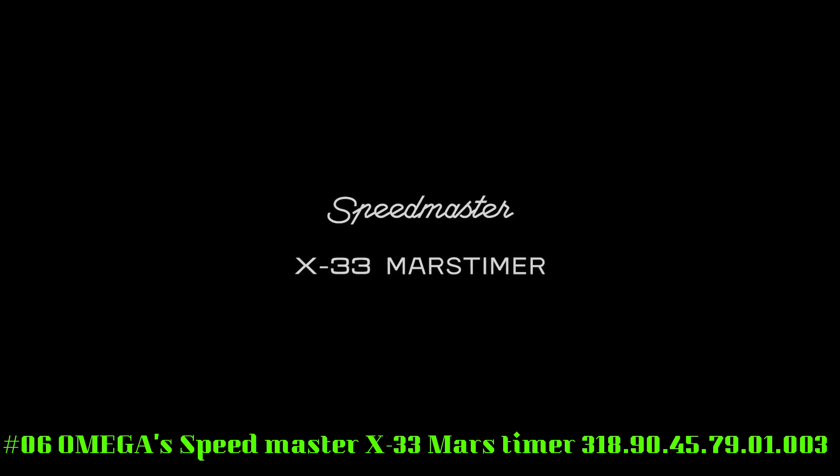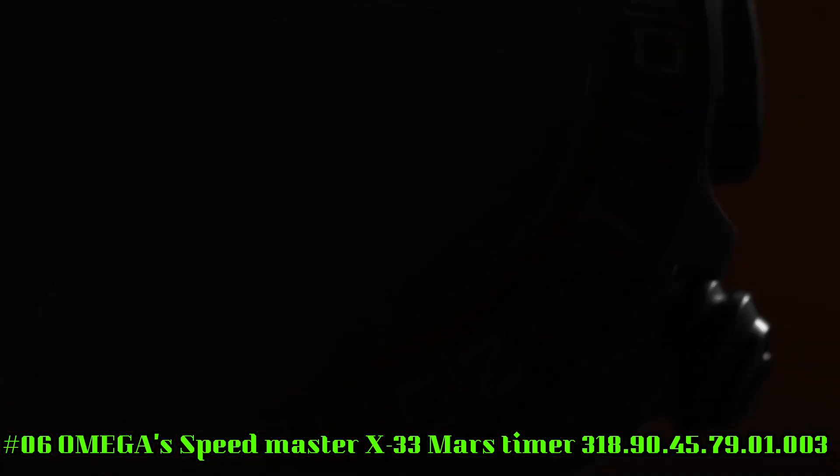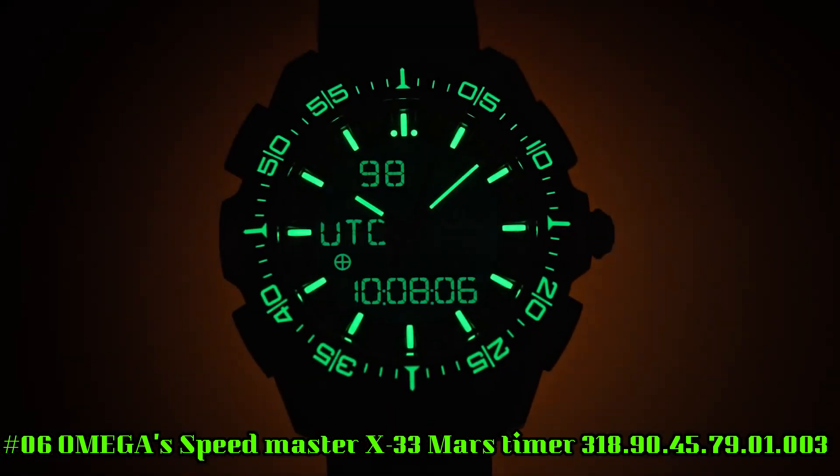Number 6: Omega Speedmaster X33 Mars Timer, reference 318.90.45.79.01.003.